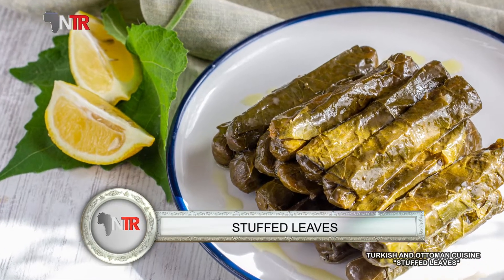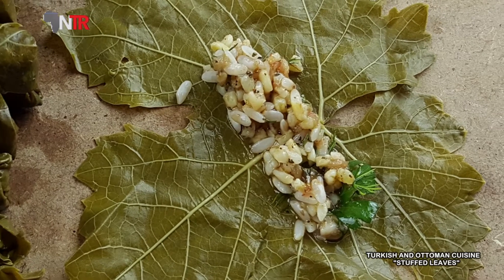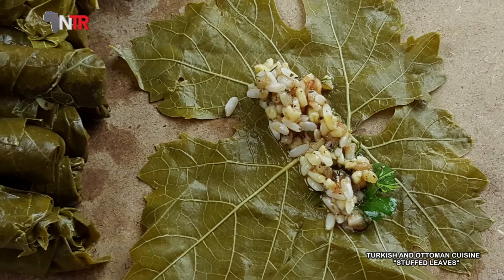What is this leaf wrap? How is it produced? What is the history of this leaf wrap? If you are ready, let's get started.